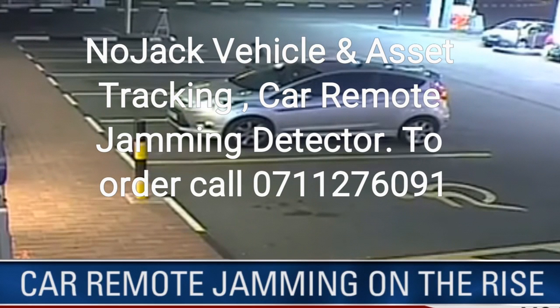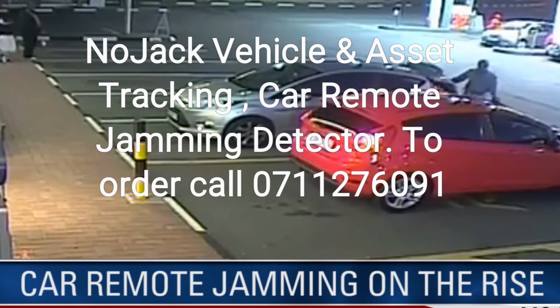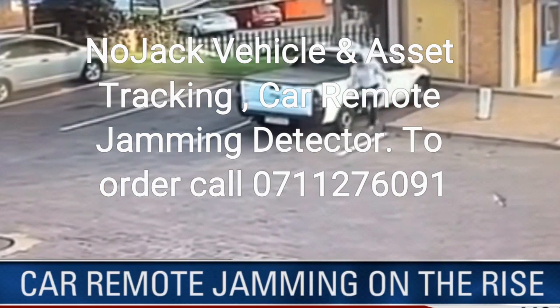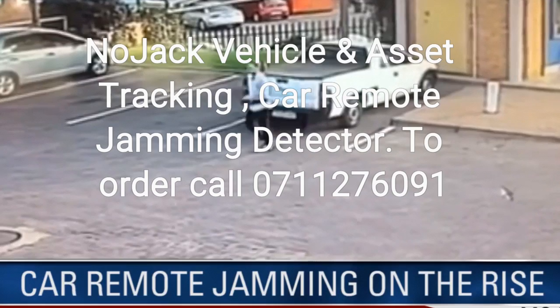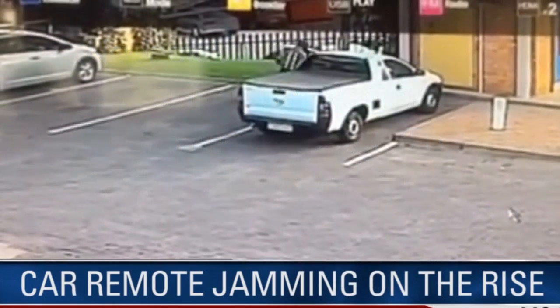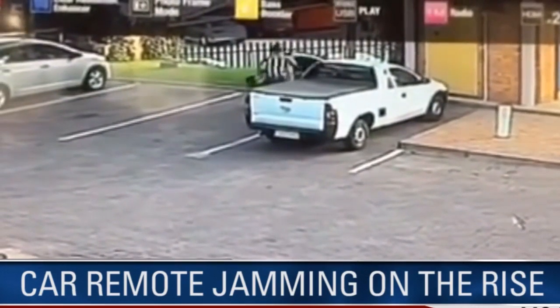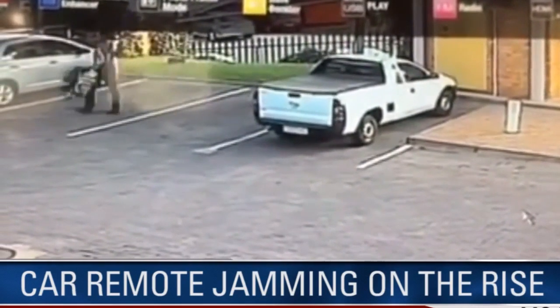Thousands of South Africans are falling victim daily to car remote signal jamming, a crime that sees criminals gain access to vehicles by preventing owners from locking them. Most prevalent in shopping mall parking lots, victims walk away from their cars thinking they are locked, only to return to find valuables like laptops and cash removed by criminals. There were an estimated 145,000 incidents of car remote jamming in the past year.